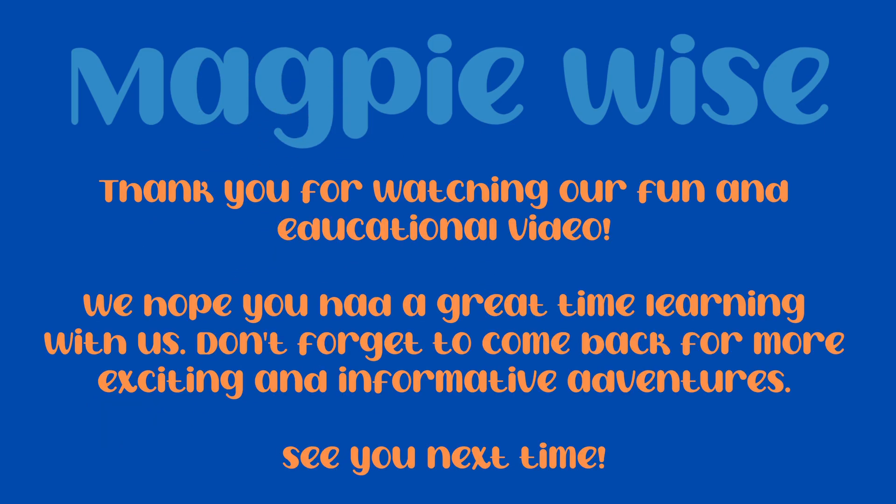Thank you for watching our fun and educational video. We hope you had a great time learning with us. Don't forget to come back for more exciting and informative adventures. See you next time.